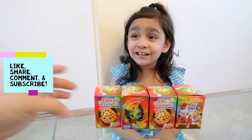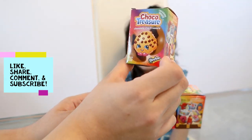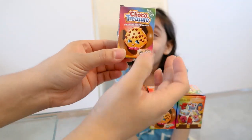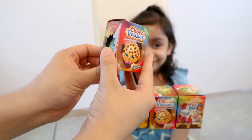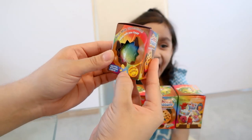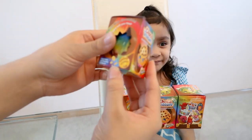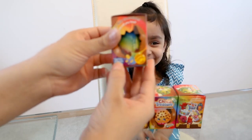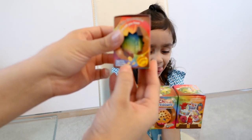Hi everyone! Today we're going to be opening up the Choco Treasure Shopkins. It says here it's chocolate plus toy treasure in each egg. There's one egg in each package, and it says right here that there could be figurines, 3D puzzles, and more.